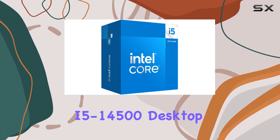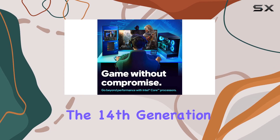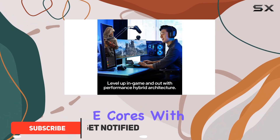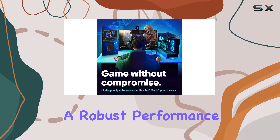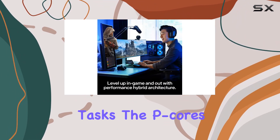The Intel Core i5-14500 desktop processor is a standout in the 14th generation lineup, boasting a hybrid architecture that integrates both performance P-cores and efficient E-cores. With a total of 14 cores split into 6 P-cores and 8 E-cores, and 20 threads, this CPU offers robust performance for both gaming and productivity tasks.